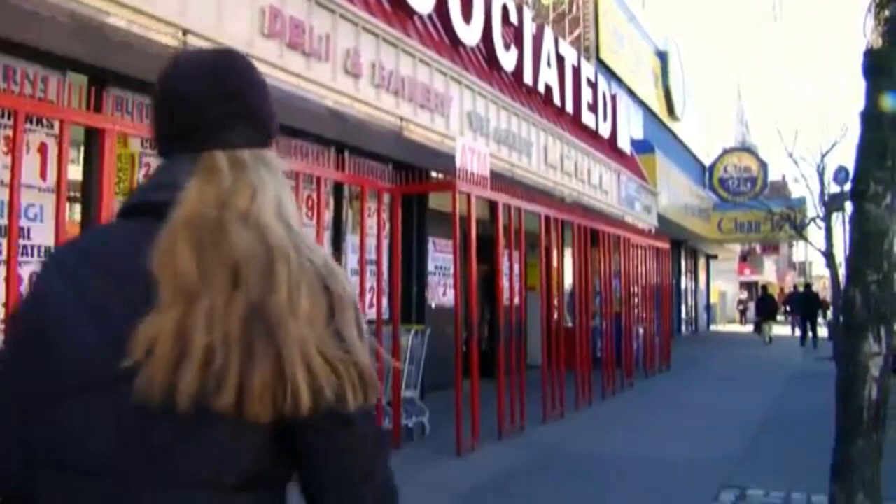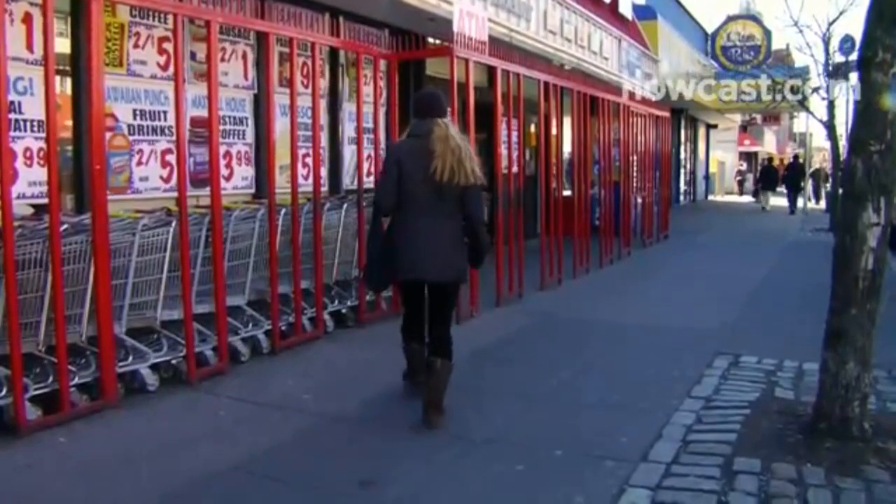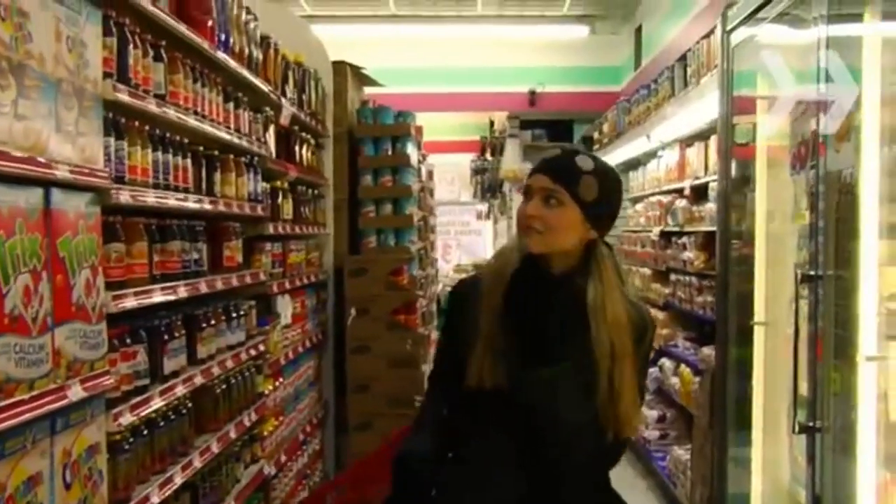How to avoid unhealthy foods that seem good for you. The supermarket is full of foods that sound healthy, but are actually full of fat, sugar, additives, and calories. Learn how to tell the good from the bad.